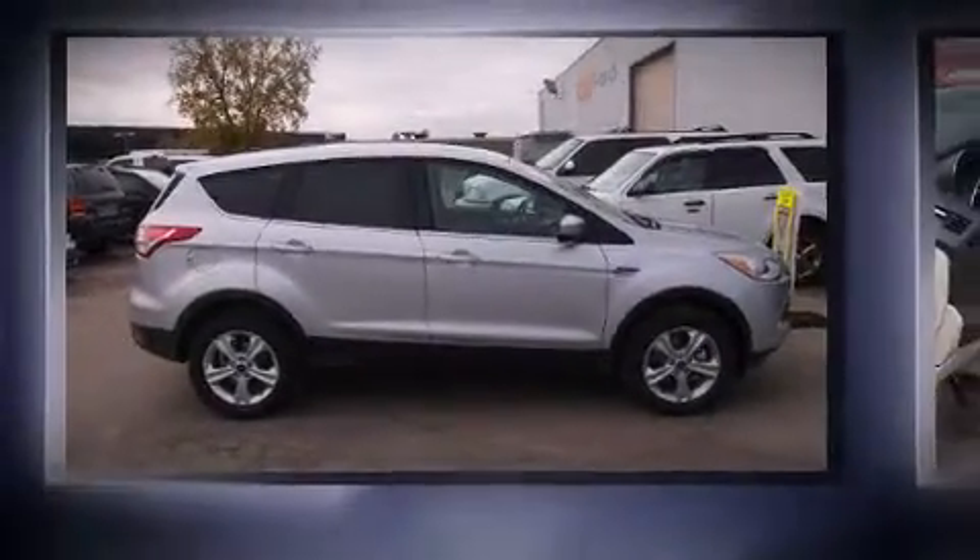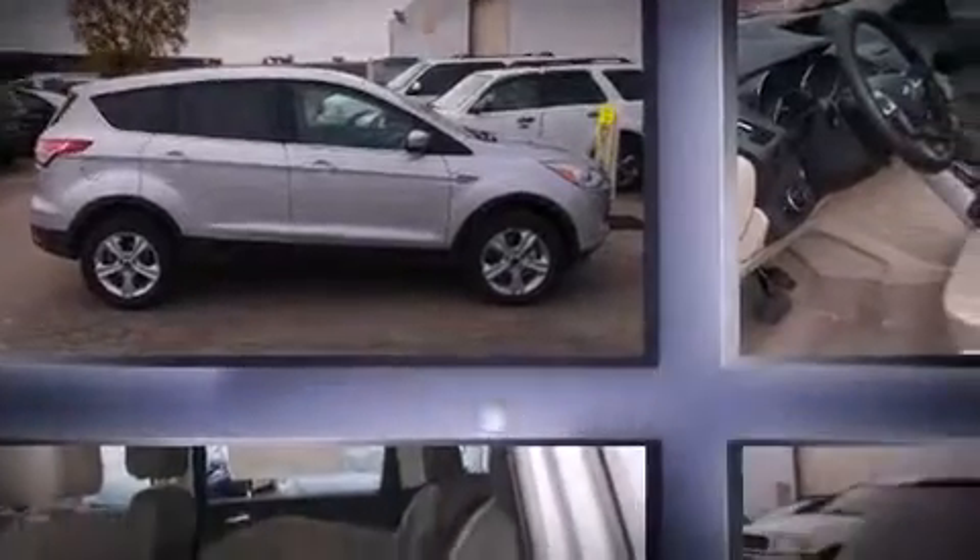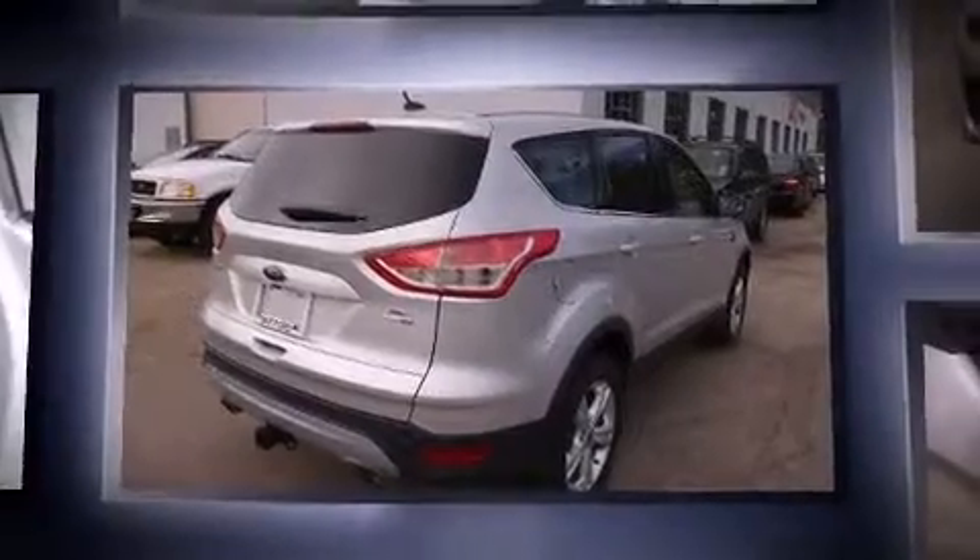Step into the 2014 Ford Escape. Smooth gear shifts are achieved thanks to the 2-liter 4-cylinder engine, providing a spirited yet composed ride and drive.